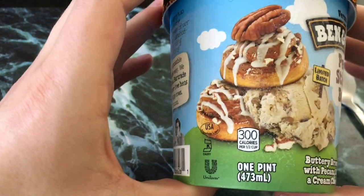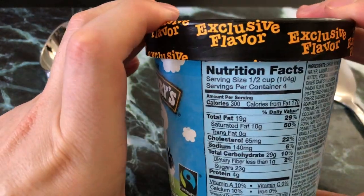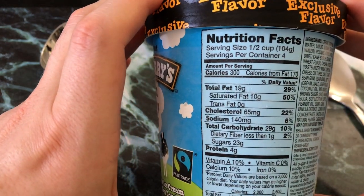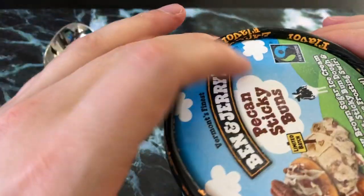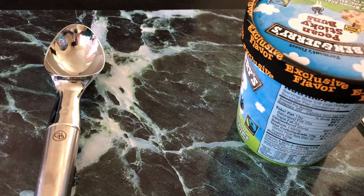Unfortunately I spotted this label right here, so we gotta take a look. It's 300 calories with 19 grams of fat. That's about a half hour to work off — and make sure you do, because the more exercise you get, the more ice cream you get to eat.